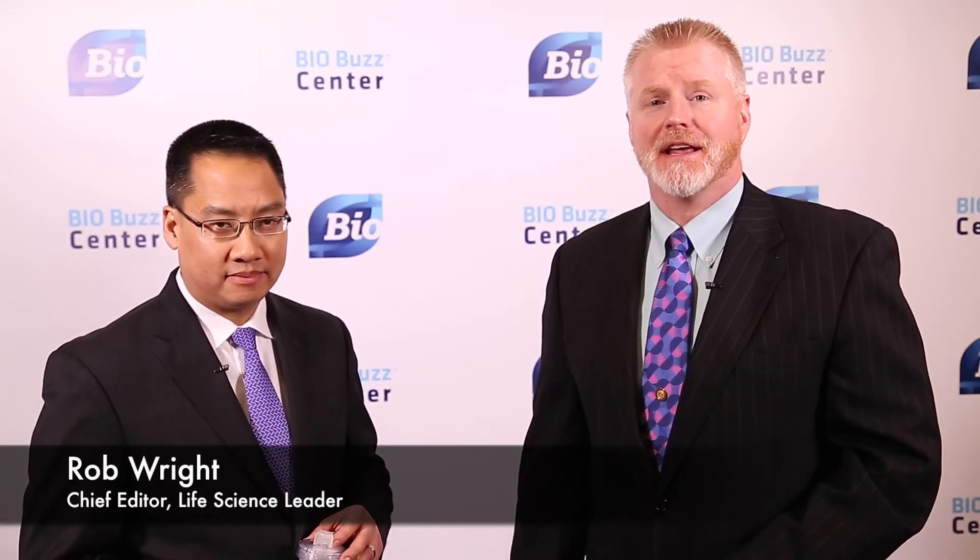Good morning. I'm Rob Wright, Chief Editor of Life Science Leader Magazine. I'm here at the Marriott Marquis in New York City at the BioCEO and Investor Conference. With me I have Philip Chan, President and CEO of Cytosorbents.